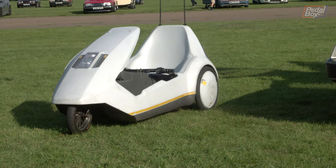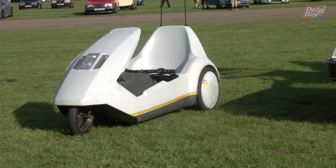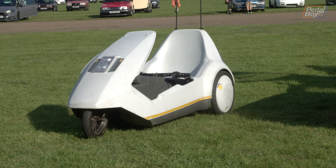There was even a Sinclair C5 in attendance — the absolute zenith of personal transportation for the future, or so we were told.